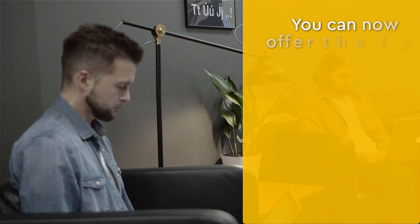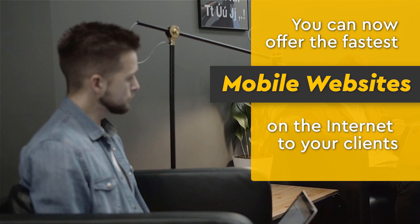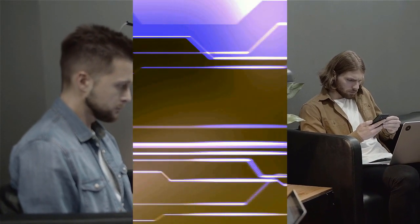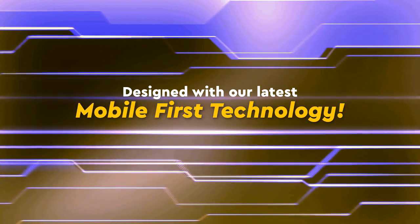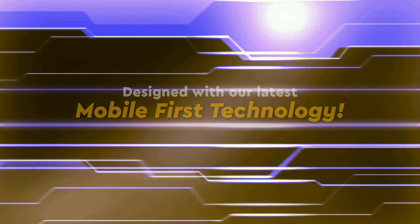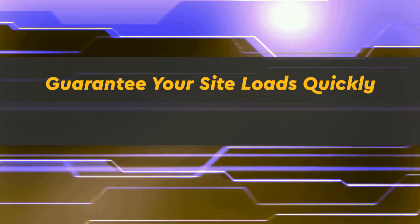Webmasters — you can now offer the fastest mobile websites on the internet to your clients, designed with our latest mobile-first technology. Guarantee your site loads quickly to avoid user drop-off.